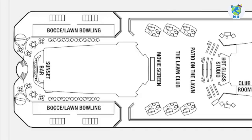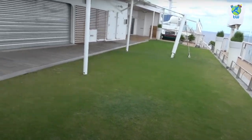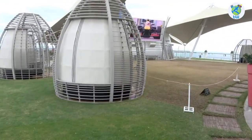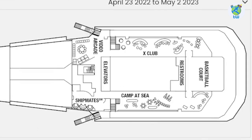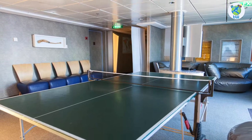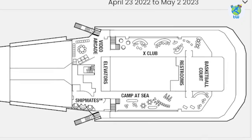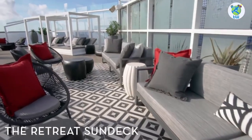Deck 15 aft is the sunset bar and the bowling alley. Want to sit in the grass? Then check out the lawn club — you can also rent a cabana, and there is a photo studio as well. Forward Deck 15 is the basketball court, X Club which is for teens aged 13 to 17, Camp at Sea is for kids, as well as an arcade. And Deck 16 is the retreat sun deck, reserved for the suite guests.